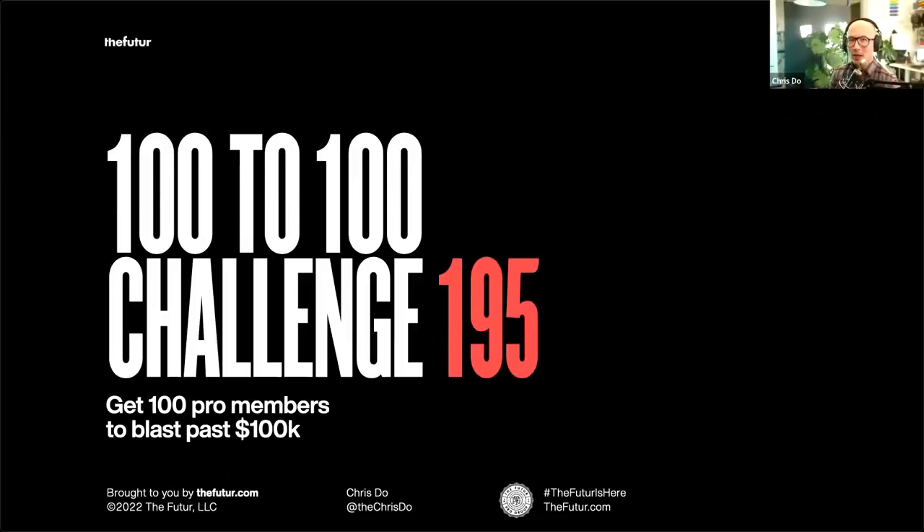Welcome to the 100 to 100 challenge. It is my intention to get 100 Pro members to blast past $100,000 in revenue. You can apply everything we're talking about and just change the numbers to suit your needs. For example, if you're in the $500,000 range and want to get to a million dollars, just change out the numbers — the plan should work.